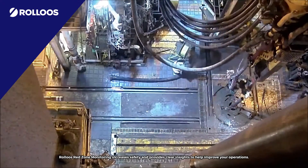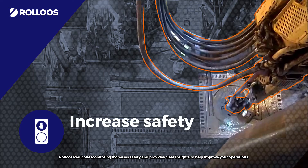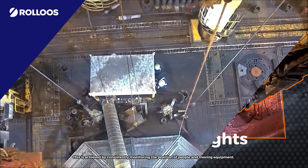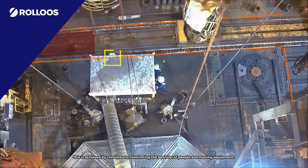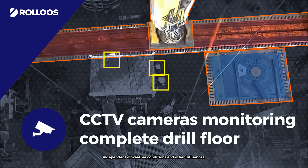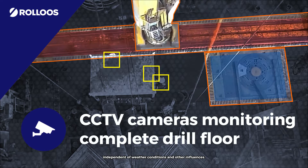Rollo's Red Zone Monitoring increases safety and provides clear insights to help improve your operations. This is achieved by consistently monitoring the position of people and moving equipment, independent of weather conditions and other influences.